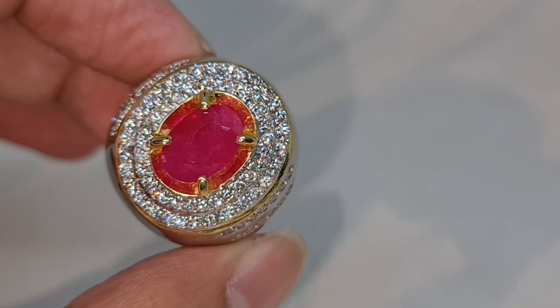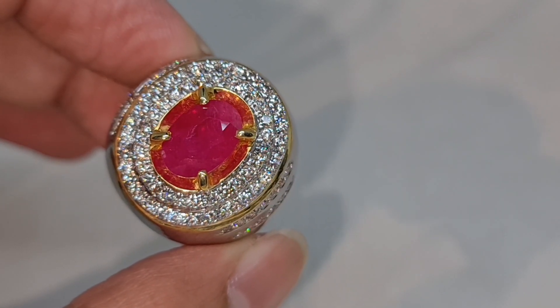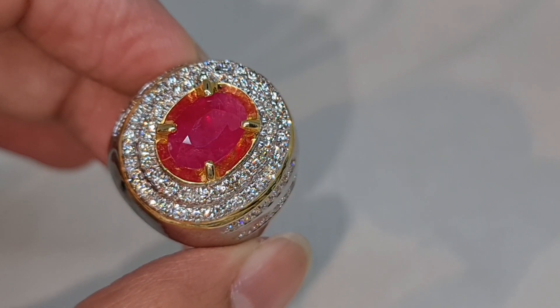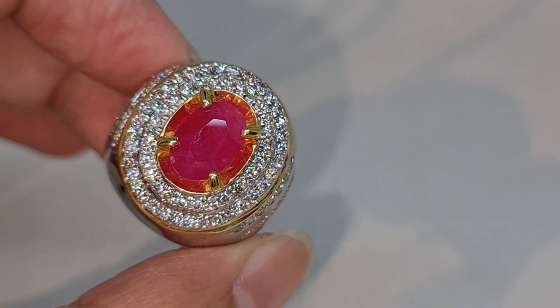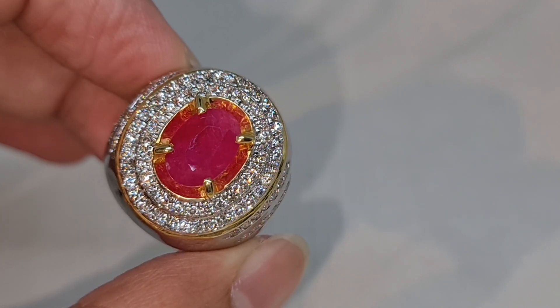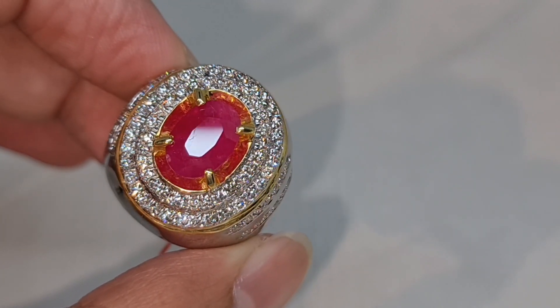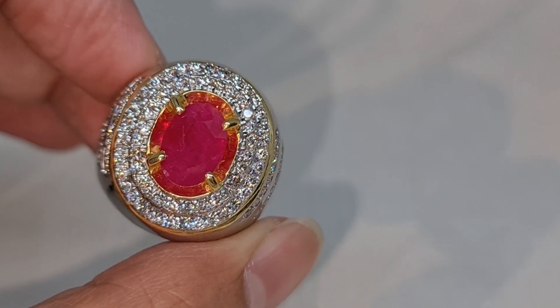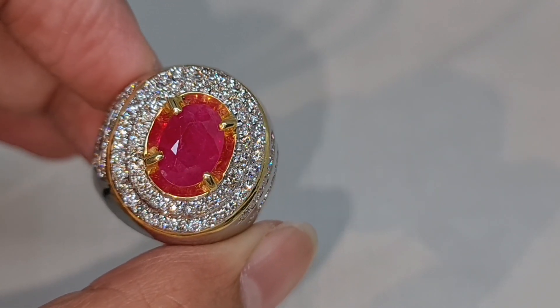Langsung kita bisa perhatikan dan langsung kita bisa nilai sendiri. Untuk kualitas batu ini dipastikan sudah benar-benar sangat bagus sekali, terutama di warnanya. Untuk warnanya disini tertulis adalah warna red. Warna merahnya sangat bagus dan sangat intens sekali, dan pastinya ini benar-benar sangat nyala sekali untuk warnanya.